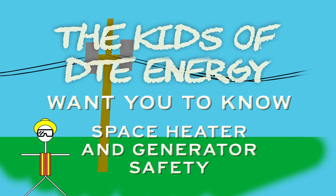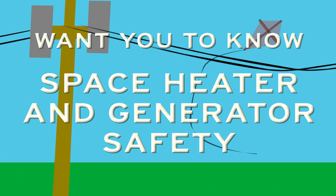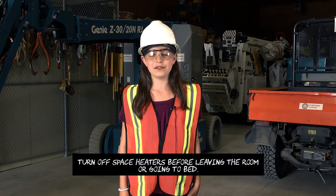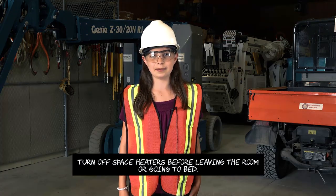Kids of DTE want you to know space heater and generator safety. Always keep space heaters away from any flammable objects such as curtains or furniture, and make sure if you leave the room or go to sleep, you turn off the space heater.